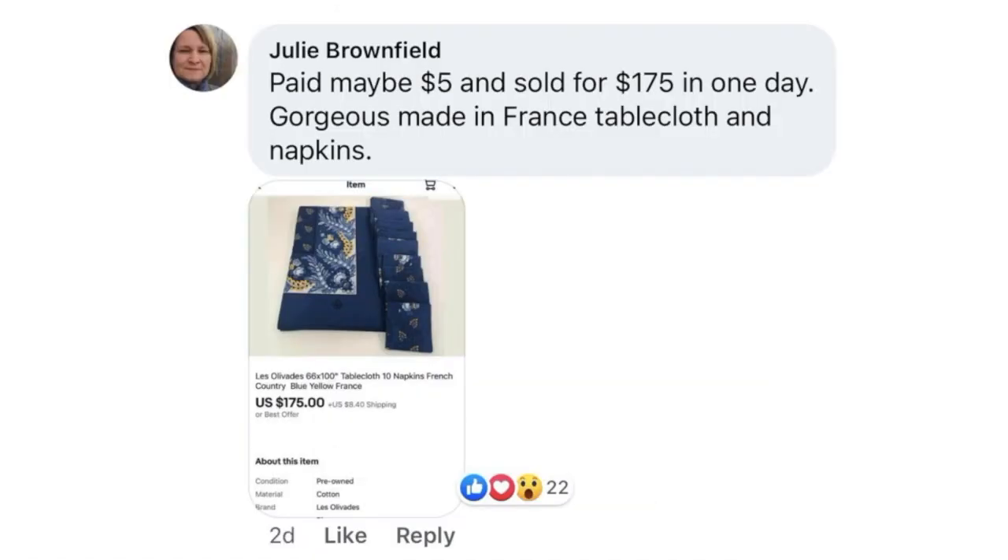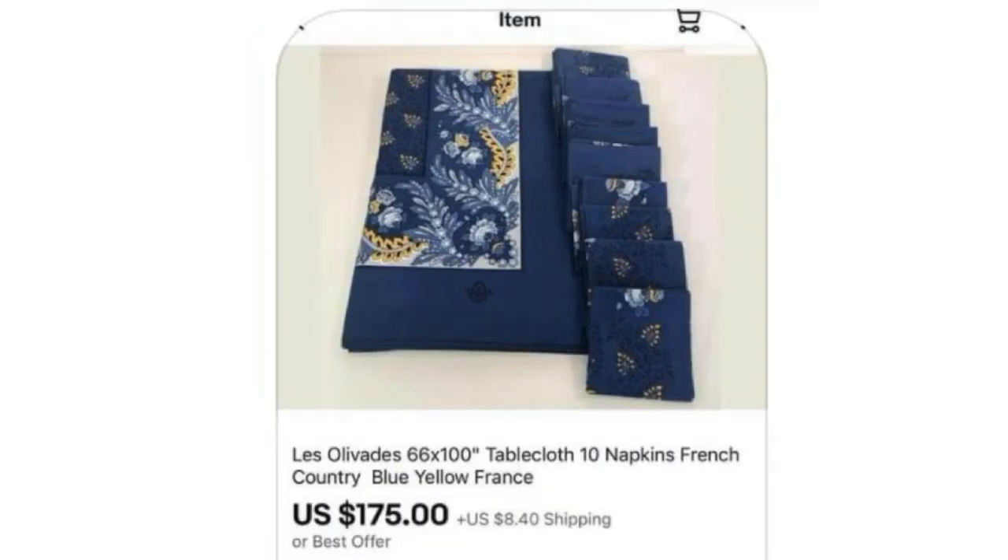Next up is Julie Brownfield, who always has great items. Paid maybe $5 and sold for $175 in one day. Gorgeous made-in-France tablecloth and napkins — a tablecloth and 10 napkins. Another item that could be in the linen section, so if you're not looking there you might want to venture over and check it out because there are some high-dollar items hiding in there.